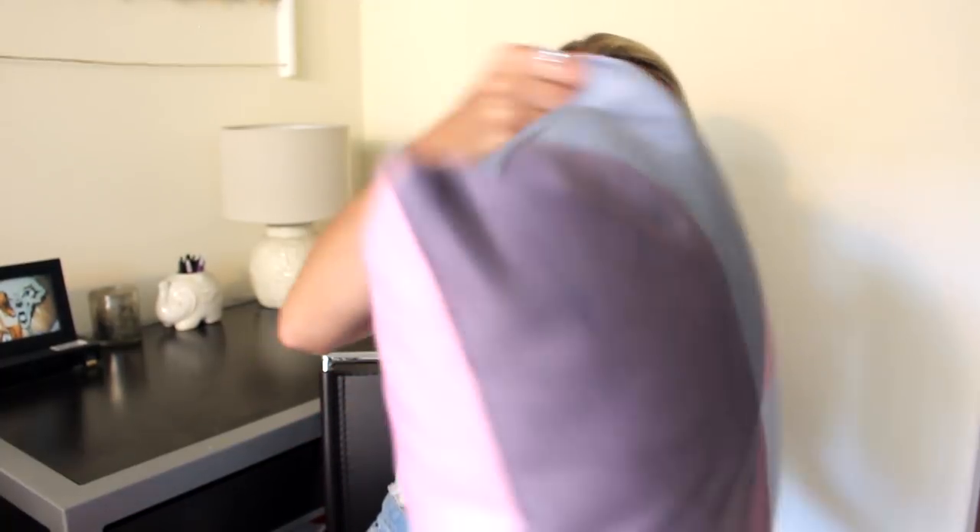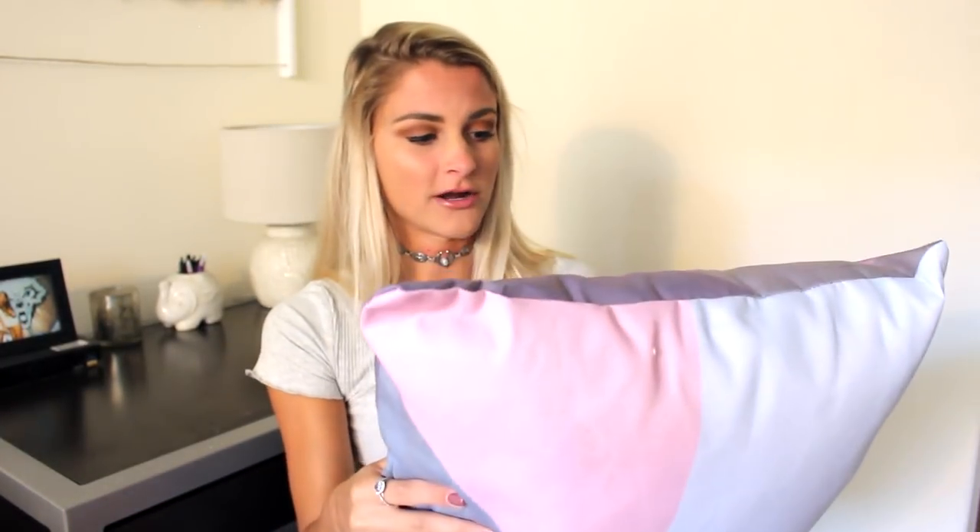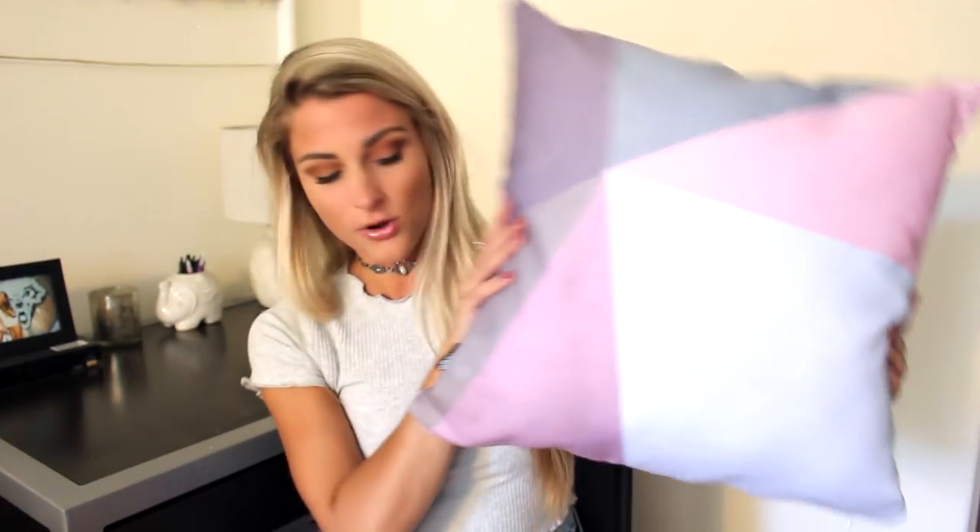I also got pillows for the couch. I thought this was just a really cool geometric pattern. They look really cute and you can get the pillows in different sizes as well. You can also just get the covers without the inserts if you already have inserts. So yeah I just got two of these pillows for our couch.